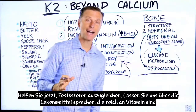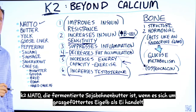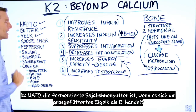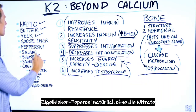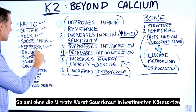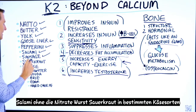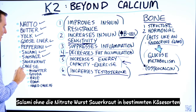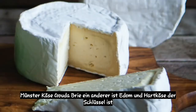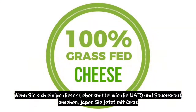Now let's talk about the foods that are high in vitamin K2: nato, which is fermented soybeans; butter, if it's grass-fed; egg yolk; goose liver; pepperoni without the nitrates; salami without the nitrates; sausage; sauerkraut; and certain cheeses like munster, gouda, brie, edam, and hard cheese. The key is grass-fed cheese.